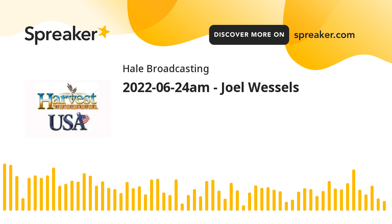I'm Howard Hale with the Harvest USA Report. I'll be back with the Nebraska custom harvester that's working in Kansas in just a moment.